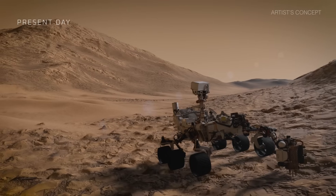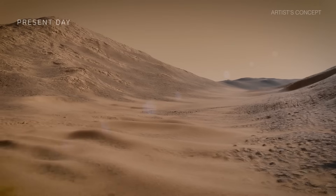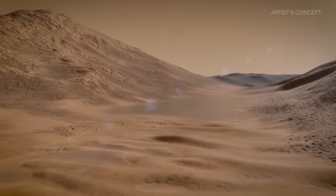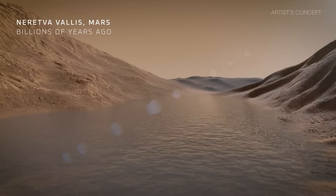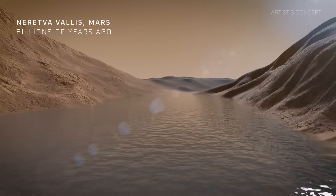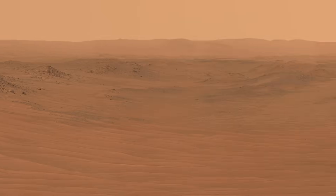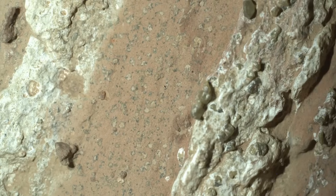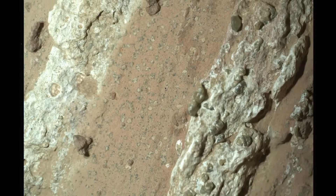This is Naretva Valis, and this is what scientists believe Naretva Valis looked like billions of years ago — a Martian river with flowing liquid water surrounded by sandy rocky hills. Now this could be the location of a grand discovery. NASA has made an announcement this week that the Perseverance rover may have found a potential biosignature. This may be the first ever detection of life on Mars.